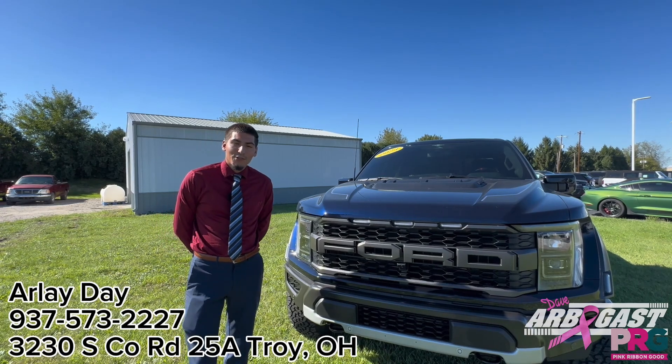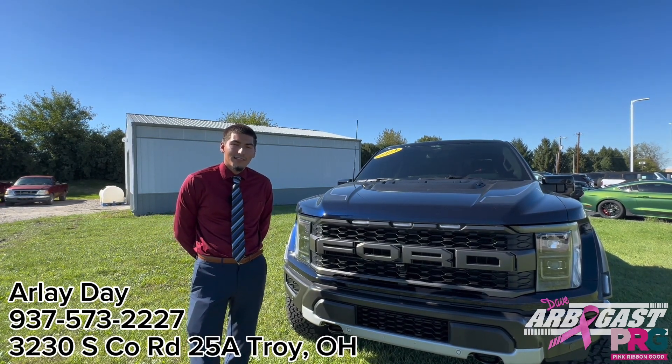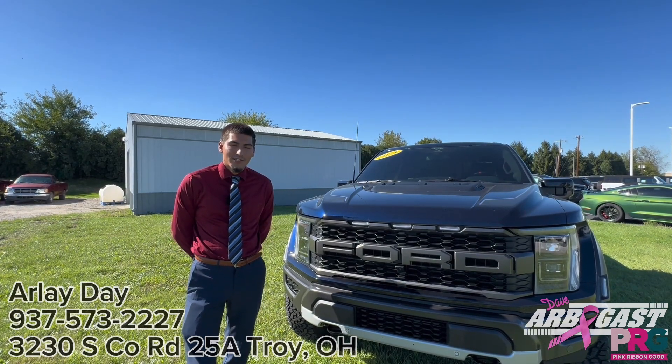Alright guys, that concludes our walk around for the 2023 Ford F-150 Raptor. If you have any questions or you'd like to come check out the truck, come into the dealership and ask for me.